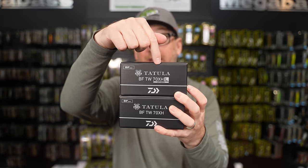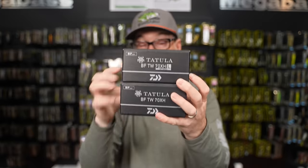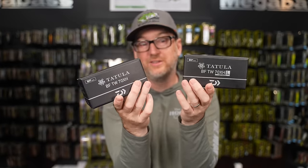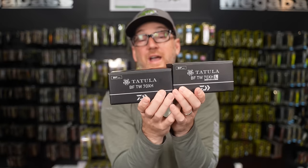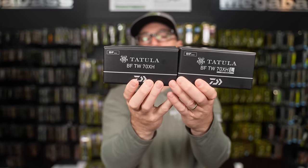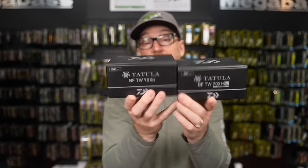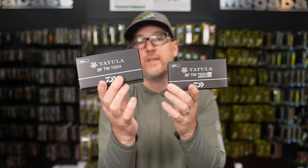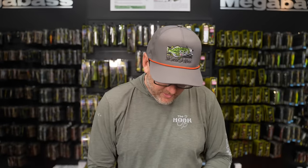This is the brand new Totula Bait Finesse T-Wing 70 from Daiwa. They are available in one gear ratio, 8.1:1, and available in a righty and a lefty. I'm going to open it up so you guys can see it and do a side-by-side comparison of what I'm going to talk about next.